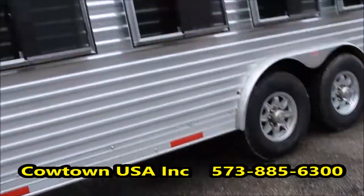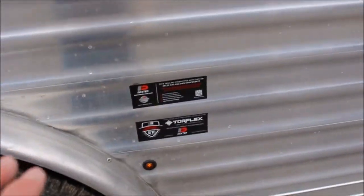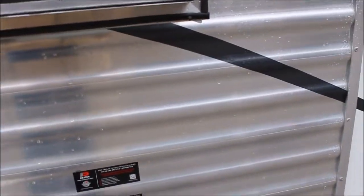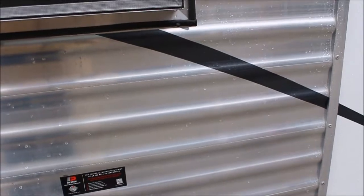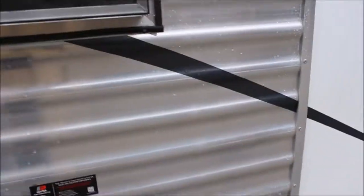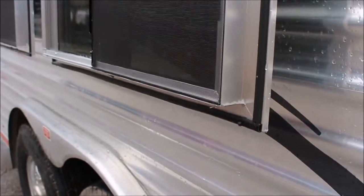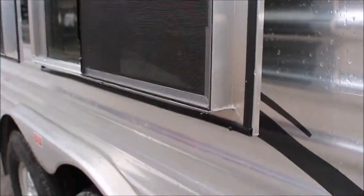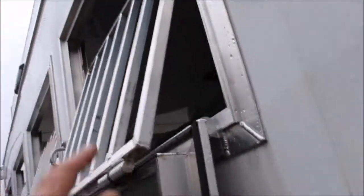Here's something I always like to talk about — Dexter axles. I don't have a dime invested in Dexter axle stock, but here's the deal: they are common. That doesn't make them bad — it just means if you break down somewhere you can get parts. They've got 375 distributors in the United States, not counting dealers, so there'll be a dealer close to you.